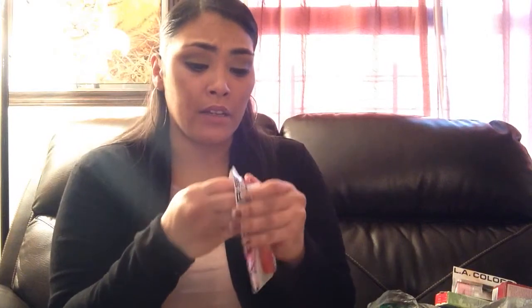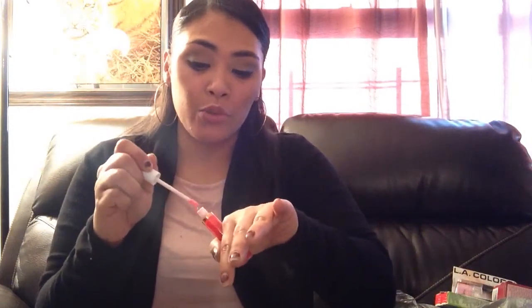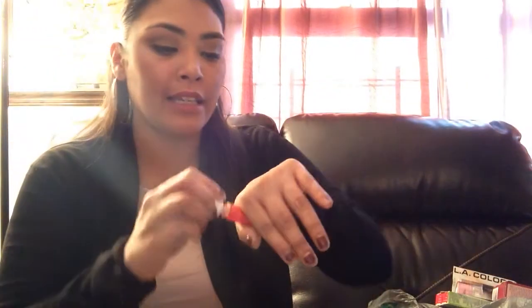Another one I found was this glitter lip gloss by LA Color — just pink. I'm going to open it with you guys. You would think from the way they package this that you can't even take it out. Let's see — this is so pretty, right? This glitter. It gives like a glitz. I'm impressed with that.